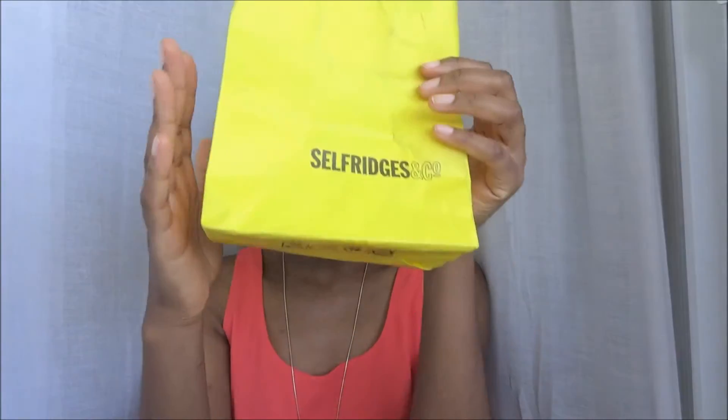Whenever I go to London I have my ritual when it comes to beauty shopping: I always start with Origins to stock up on products and then I head off to Selfridges to look for some high-end makeup brands. So now let's see what I got at Selfridges.